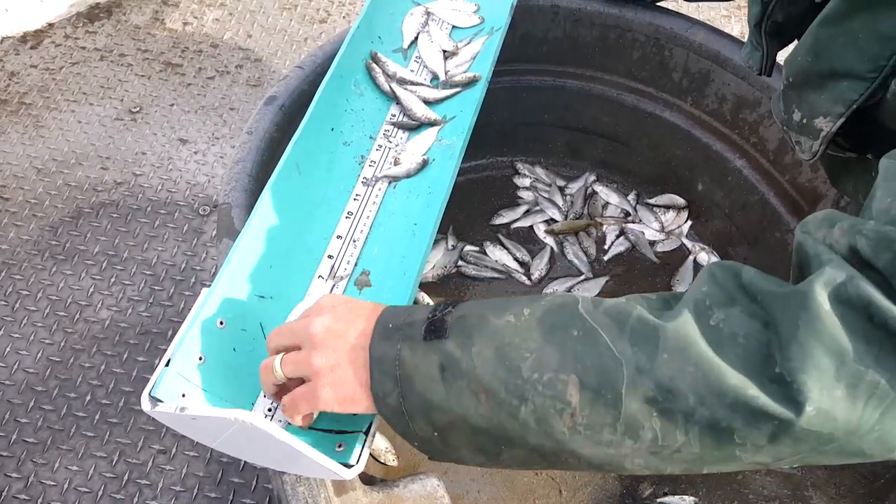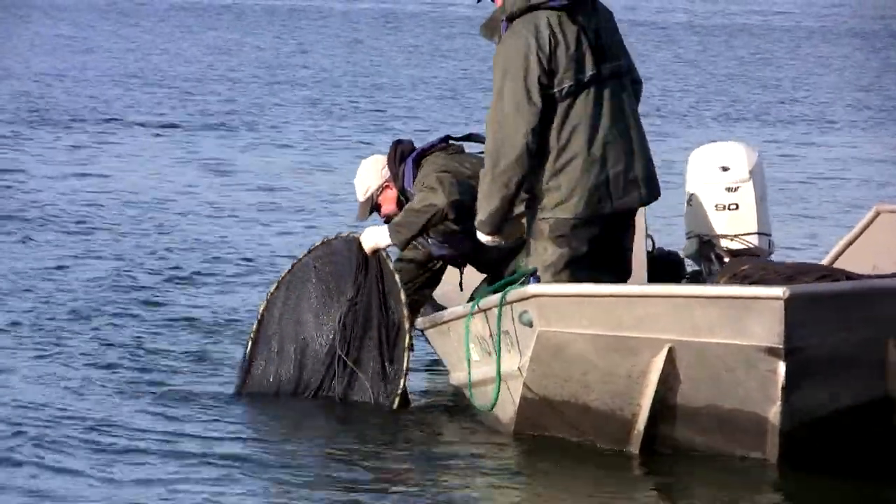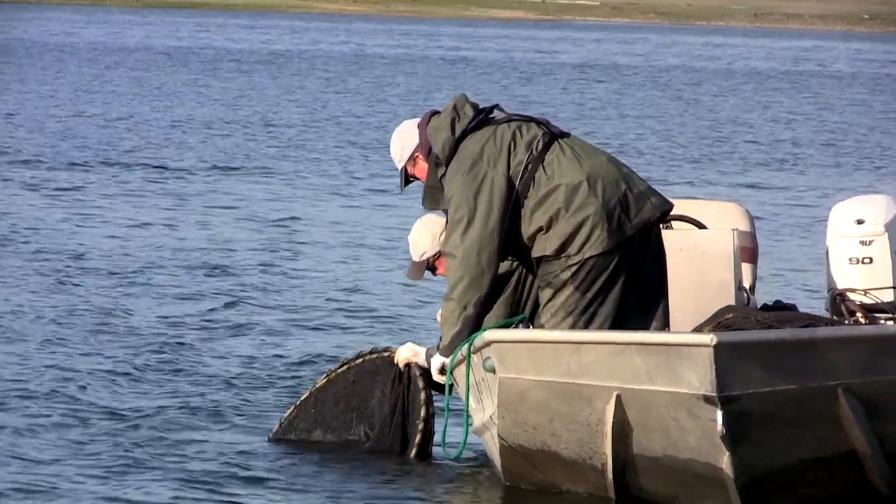Fall reproduction surveys — we spent a lot of time coming up with the name. They're done in the fall and they're used to gauge reproduction. The guys go out at the end of the summer, usually by the time the fish are big enough to catch in our gear, and we'll set nets in a lot of our lakes around the state to determine how good natural reproduction was and how good our stocking success was.